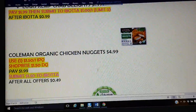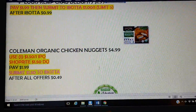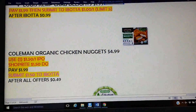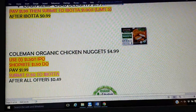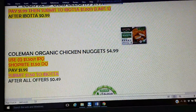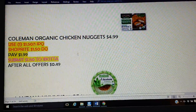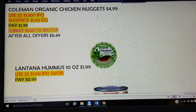If you don't have Ibotta, my link is in the description box. After your first rebate you will get $10 free right into your account, and there are quite a few Ibotta rebates here. The Coleman Organic Chicken Nuggets — another item I'll try simply because it's pretty cheap. We have a $1.50 printable as well as a $1.50 digital. They're on sale for $4.99, so you'll pay $1.99 after your coupons. Ibotta has a $1.50 rebate, making them $0.49 — definitely worth trying, and it's a better option since it's organic with the kids out of school.